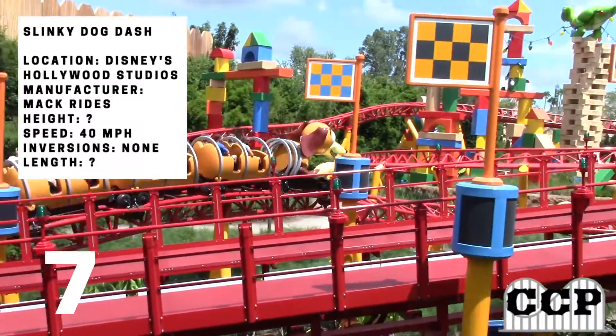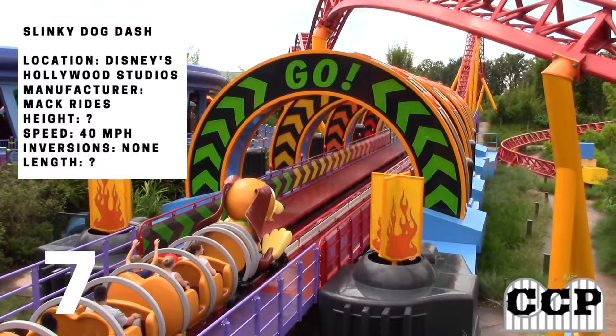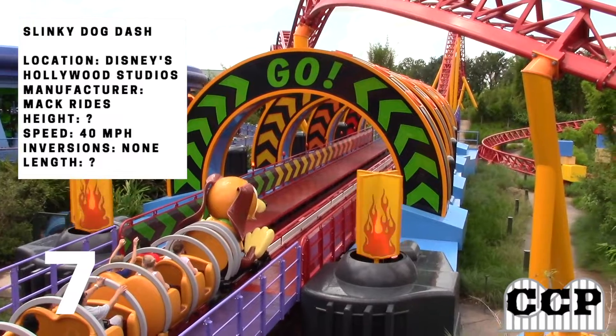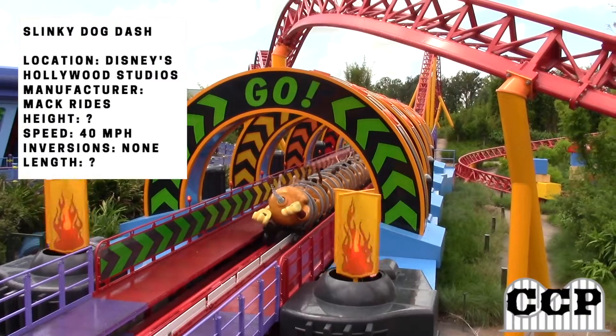For the final score, it's getting a 7 out of 10. It is for sure a family coaster, but it's just enjoyable. It sure does leave a smile on your face after you ride it, and that's what makes the Disney experience so magical.